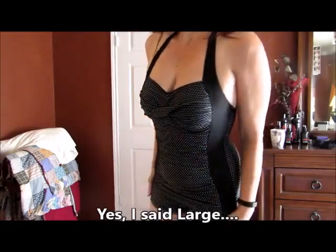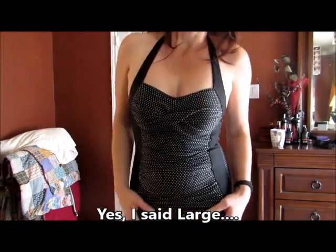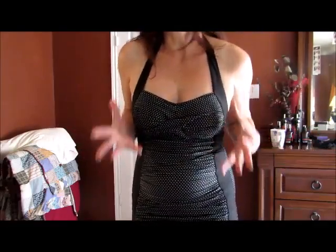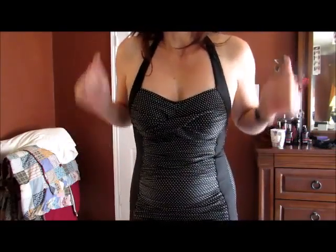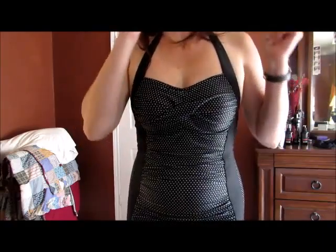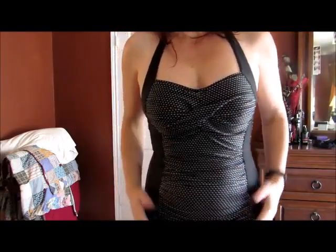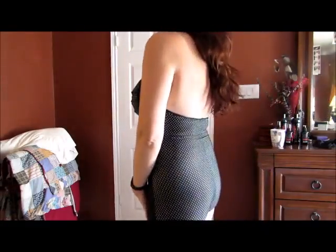My sister loved this bathing suit on me so much that she — who is much larger, she's got the entire chest for our entire family, she's like 40 double D — says if they make this in her size, she is so ordering one. They are very flattering bathing suits. So, I hope this helps you see how it wears on a real person.